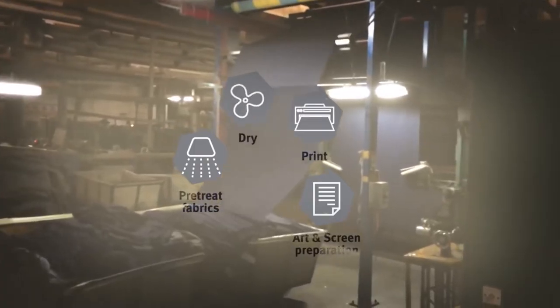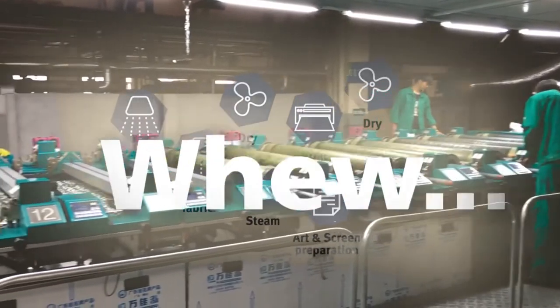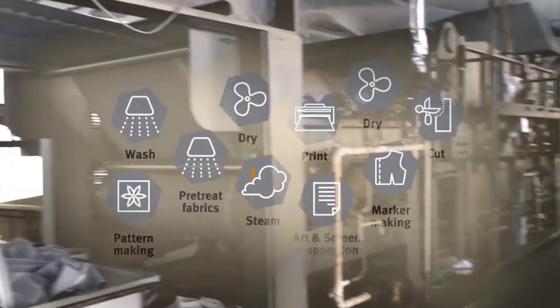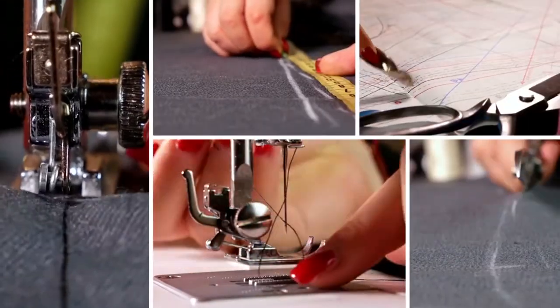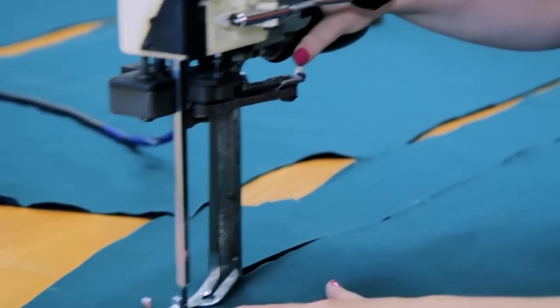Well, you have to prepare the art and screen, pre-treat the fabrics, print, dry, steam, wash, and again dry. Whew! And that's just the fabric. Then you have to create your dress pattern, align with the print marks, cut, and finally sew. And of course, all of this has to be done by hand, wasting tons of material, right?